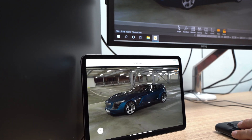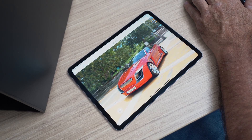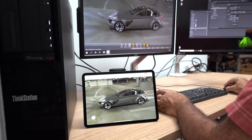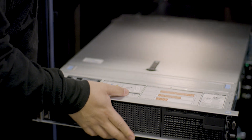And finally, VRED provides streaming over 5G of high-fidelity content to web browsers, such as on this tablet. Here, the same model is being rendered with NVIDIA RTX real-time ray tracing and denoised with artificial intelligence.